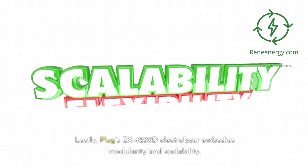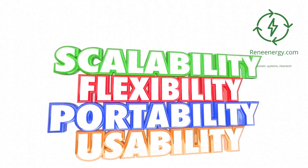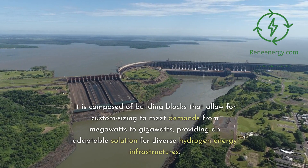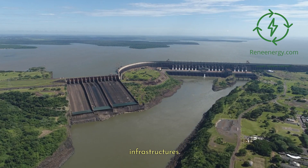Lastly, Plug's EX-4250D Electrolyzer embodies modularity and scalability. It is composed of building blocks that allow for custom sizing to meet demands from megawatts to gigawatts, providing an adaptable solution for diverse hydrogen energy infrastructures.